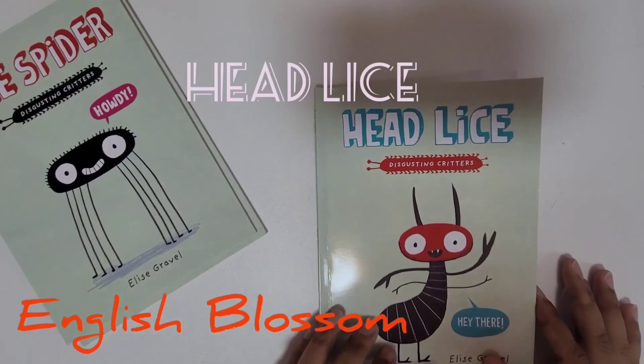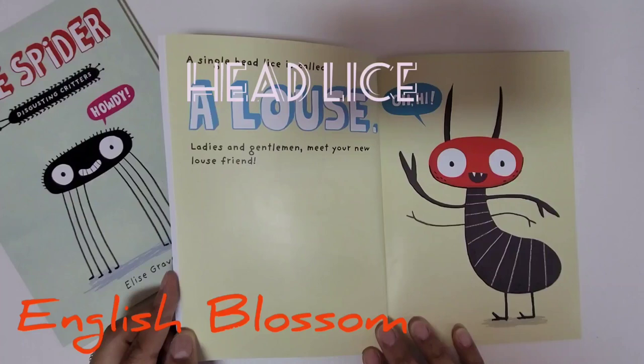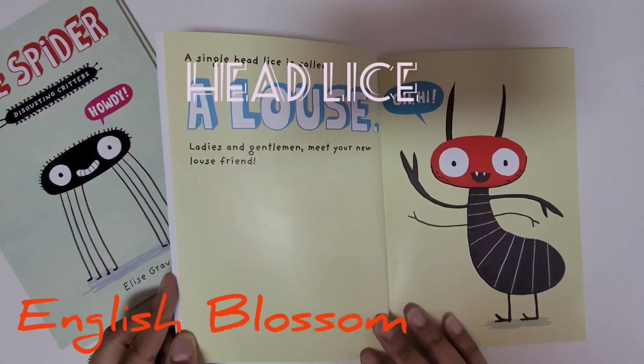We are going to read Head Lice from Disgusting Critters. A single head lice is called a louse. Ladies and gentlemen, meet your new louse friend.